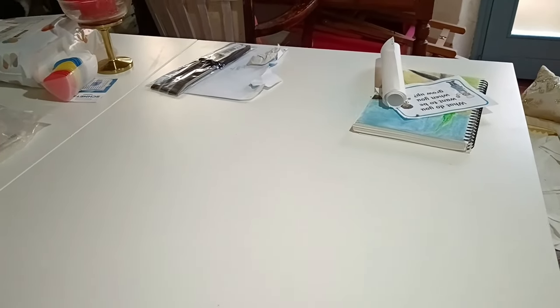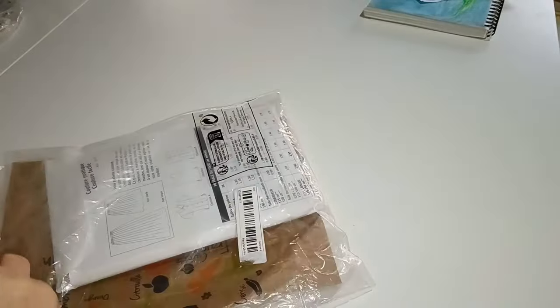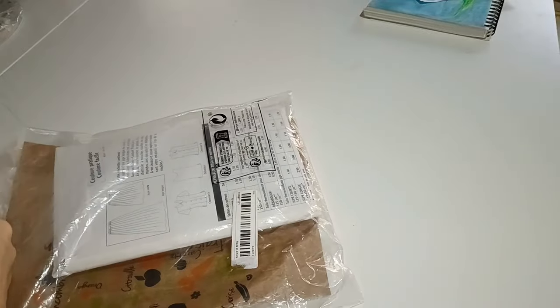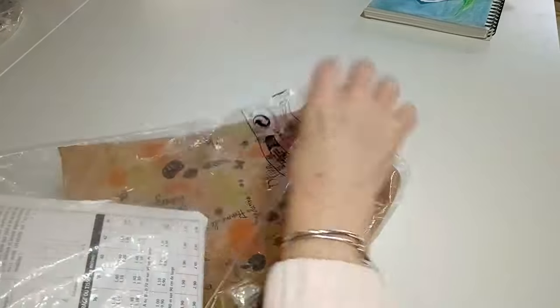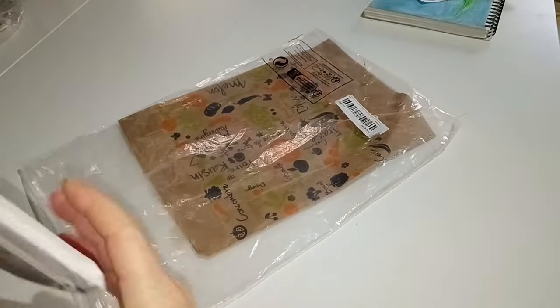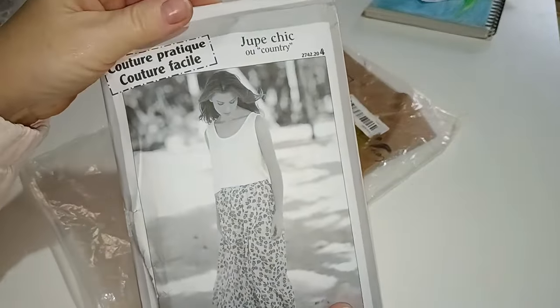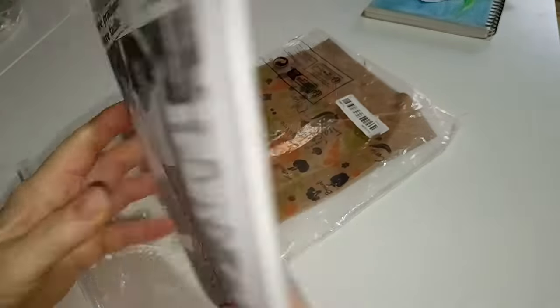Now as you know, if you watched my last video, I have decided to start making my own clothes and I've dusted down my old sewing machine. I've bought myself some patterns. This one cost me £2.50 on Vinted. I'm going for second-hand patterns. You can actually get them like this — never used, never cut out. This is a skirt and a top.